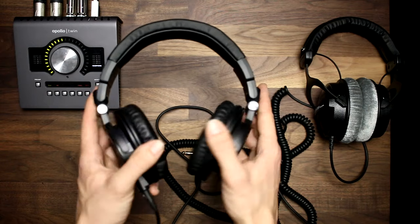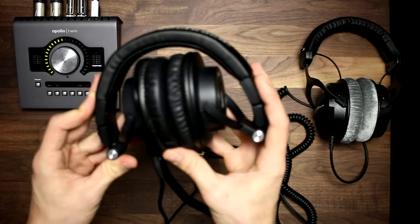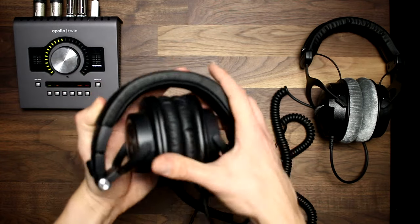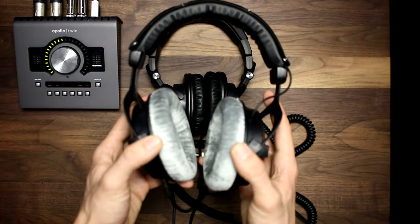Another appealing feature is the way that the M50s swivel, which is really nice for portability. I still use these as my go-to live production headphones simply because they can be folded up and put inside a small compartment in my workbox. The DT-770s wouldn't be my first choice for live production because of this.